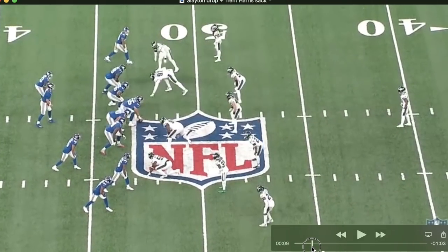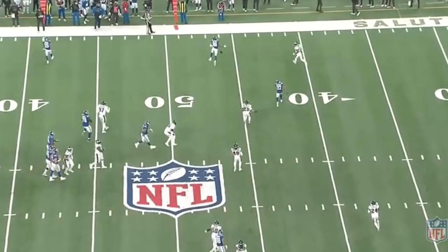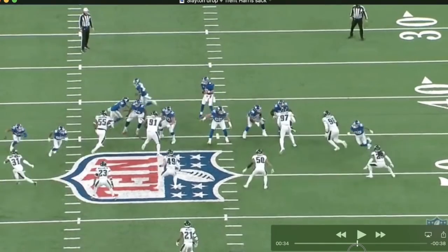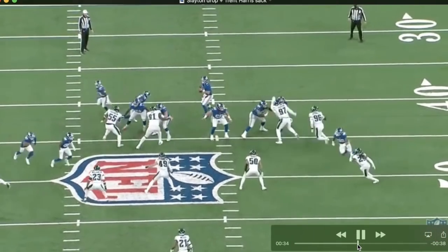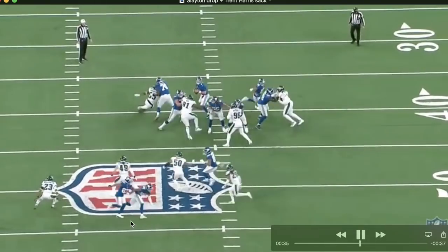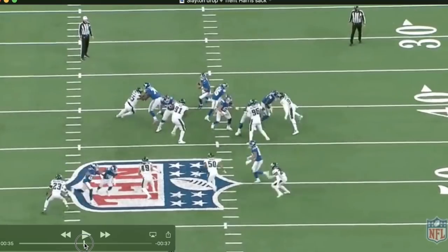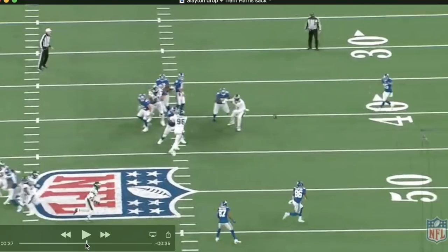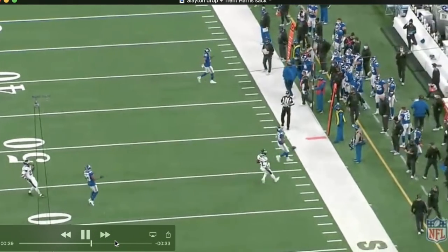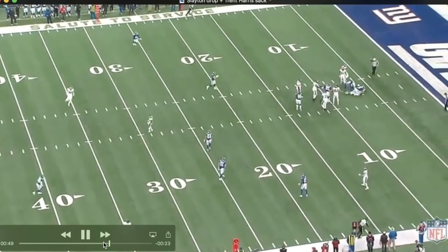We have a negative and a positive play. First, the Darius Slayton drop on third and four — just a concentration thing because nobody was covering him and he flat out dropped it. Jones actually had Shepard open too. Looking at the offensive line, everything looked pretty good except Matt Parrott let up some pressure from Graham, but Jones hung in there. Both Slayton and Shepard were just open — nobody on either of them — and Jones gave Slayton the chance but it's one you absolutely have to catch.